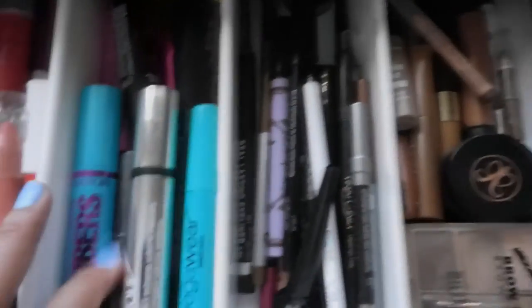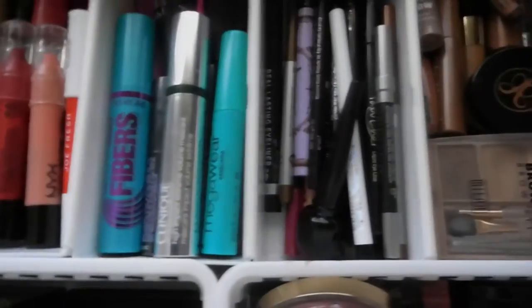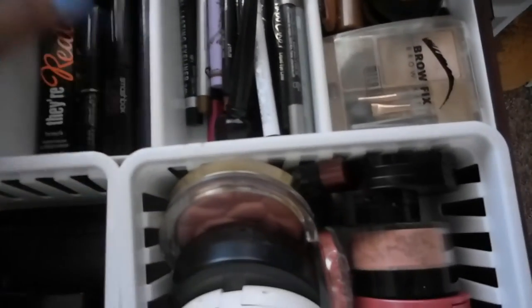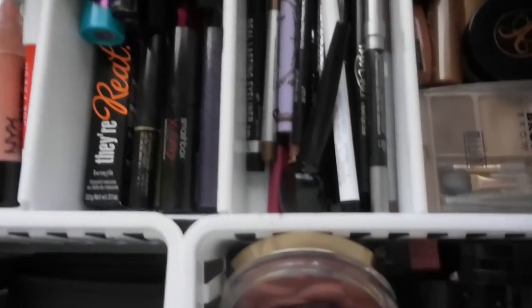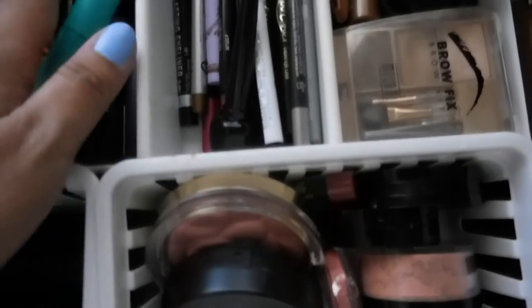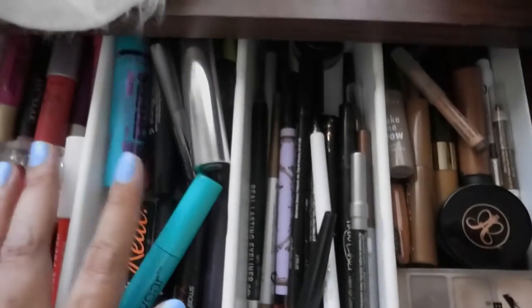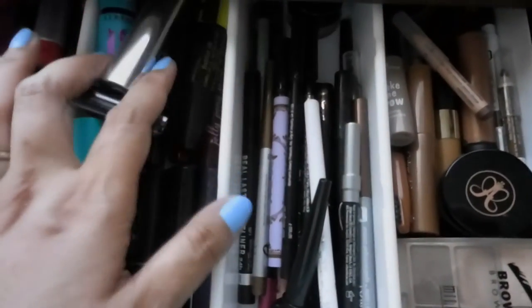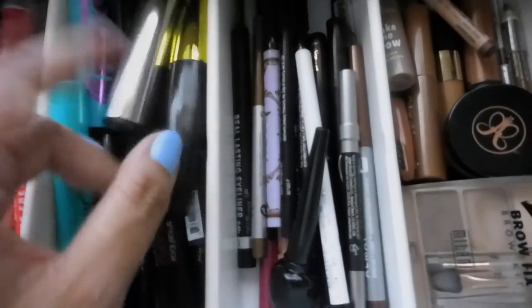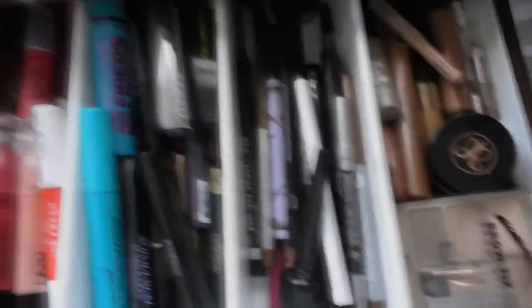And Dolly Wink. And this is all my mascara. I have mostly sample sizes, which I'm trying to go through. I have Tarte, Smashbox, Lancome, Benefit, Wet n Wild, Urban Decay, Covergirl, Clinique, The Balm, Maybelline, Jelly Pong Pong, and Essence.